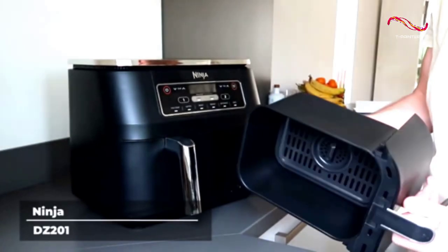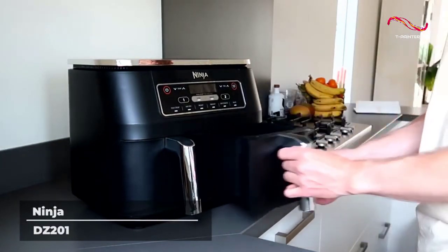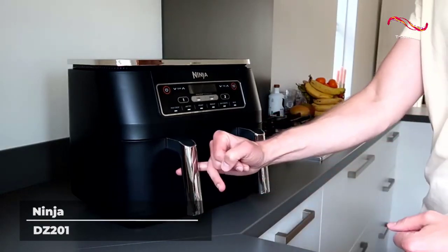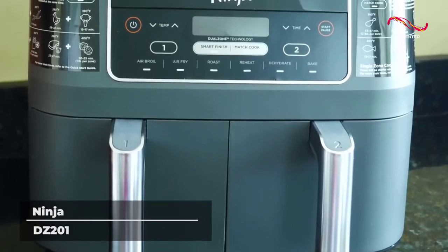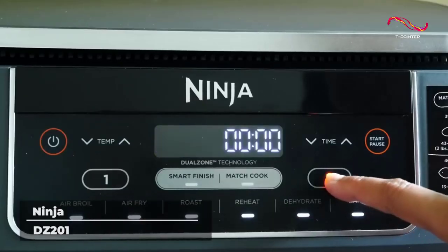Ninja DZ201. Ninja has been making top-of-the-line kitchen appliances for decades, and the DZ201 air fryer proves that they are still one of the best in the business. This state-of-the-art machine features two independent frying baskets, giving you more versatility when it comes to preparing meals.